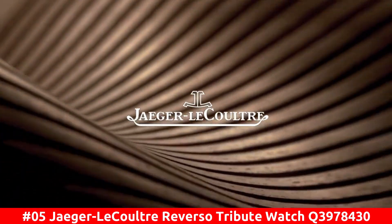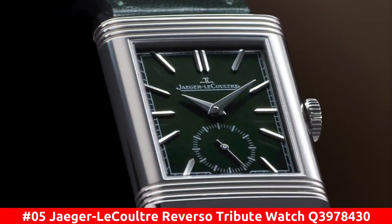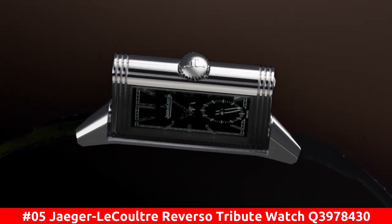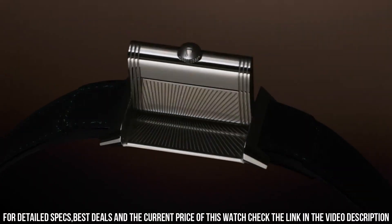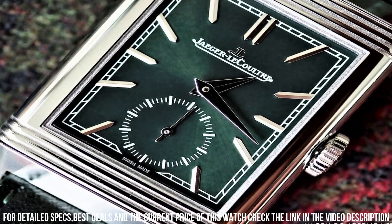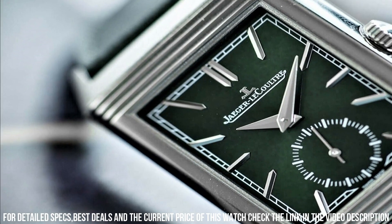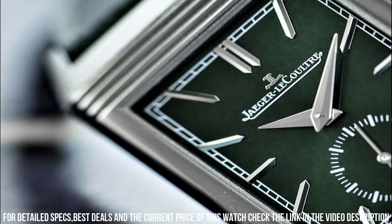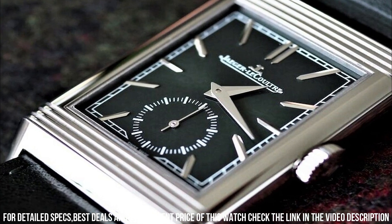Number 5: Jaeger-LeCoultre Reverso Tribute Watch Q3978430. Movement: manual wind. Case size 46 millimeters. Hour markers: index. Watch shape: rectangle. Case back: solid. Features: time only. Gender: men. Band material: leather. Band color: green. Buckle type: deployment. Style: casual dress. Water resistance: 30 meters, 3 ATM.